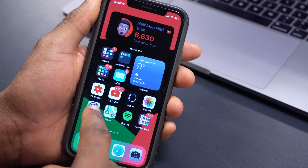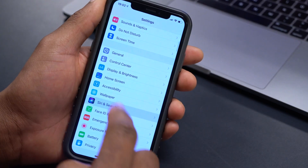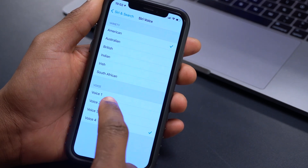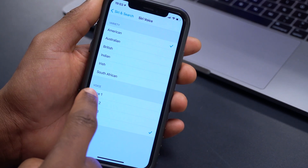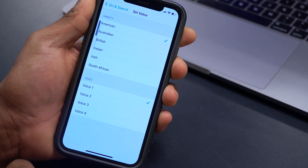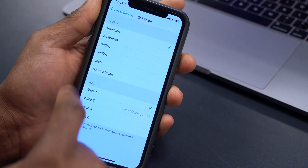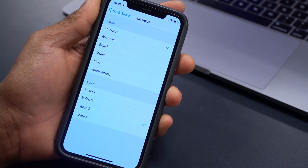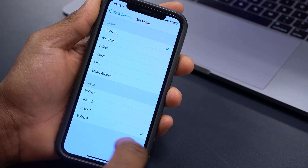The second change: going into Settings > Siri & Search > Siri Voices, we now have four different Siri voices. Before, it just said male and female. Now there are Voice 1, Voice 2, Voice 3, and Voice 4. Voice 4 appears to be the regular one we're used to. Each voice says 'Hi, I'm Siri, choose the voice you'd like me to use.'